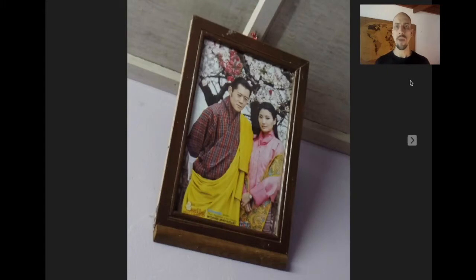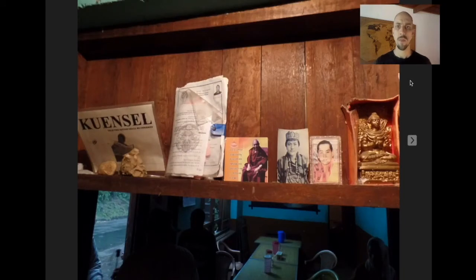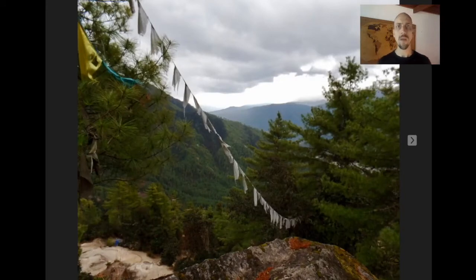Bhutan is a kingdom, and this is the young king and queen. You see their pictures all over the place — they're really revered by the people. This king's father was famous for saying that in Bhutan we worry about the gross national happiness, not the gross national product. Not only is Bhutan incredibly rich culturally, it's incredibly rich biologically, with just endless, rich, pristine forest.